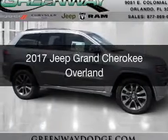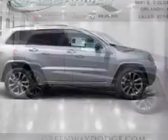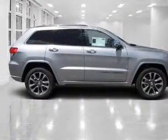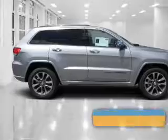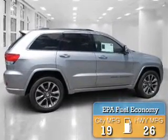This is a new 2017 Jeep Grand Cherokee. It's powered by rear-wheel drive, a 3.6-liter six-cylinder engine, and an automatic transmission. Great fuel efficiency saves you money by requiring fewer trips to the gas station.